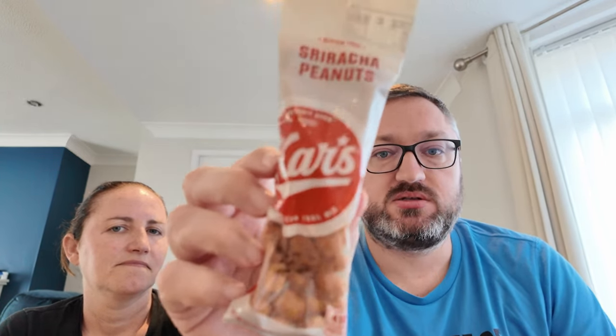One non-edible item: a Sun Bomb, which was cheaper at Buc-ee's than anywhere else — about three dollars less. Two more items, both from Buc-ee's: Sriracha peanuts.